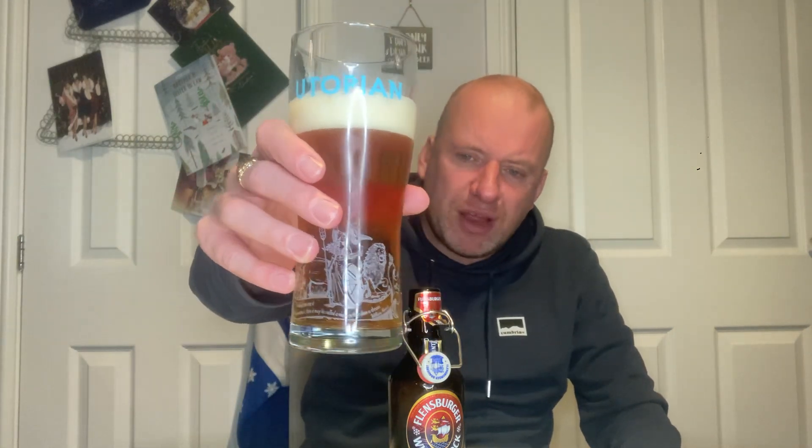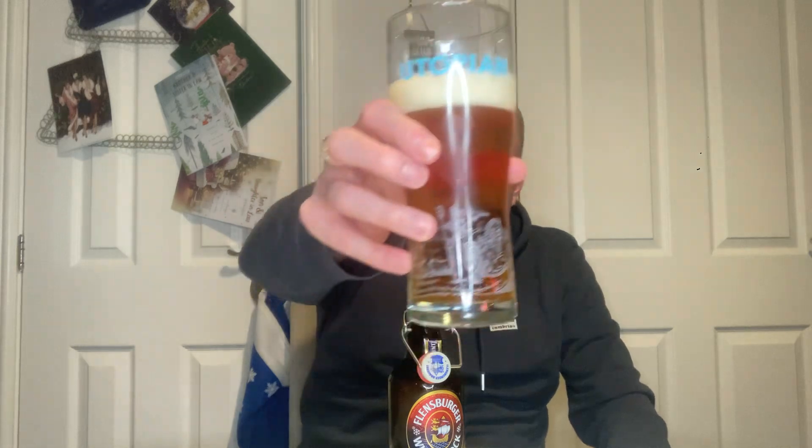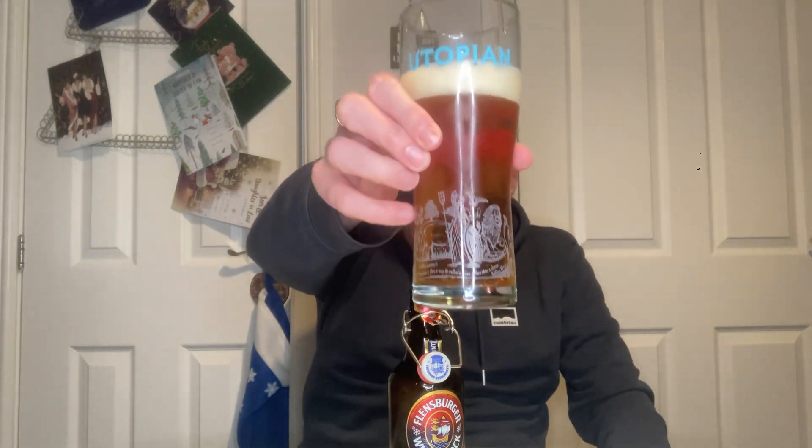We've got a vigorous carbonation going through it, but this is one of those glasses with the widgets on it. Decent levels of clarity there on the beer. Let's get the nose.